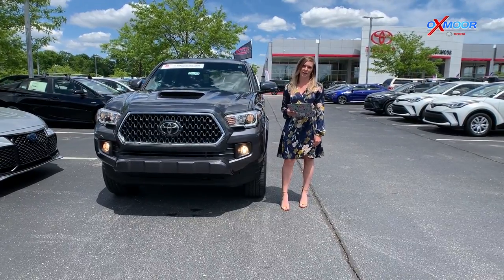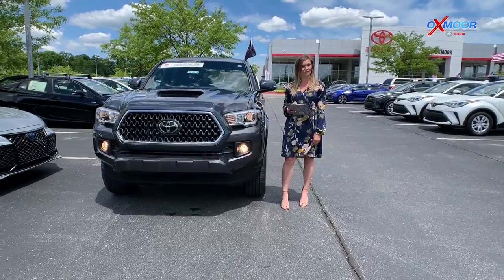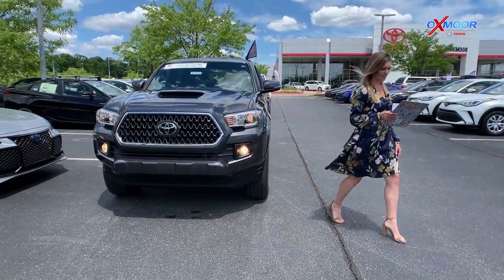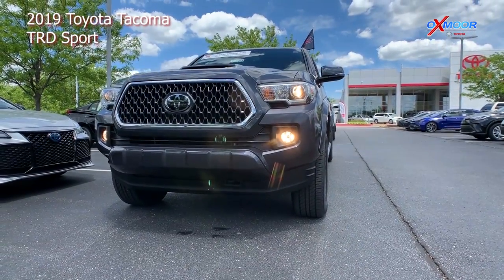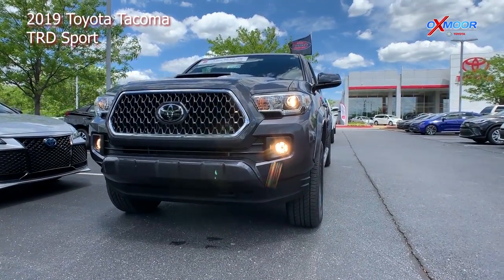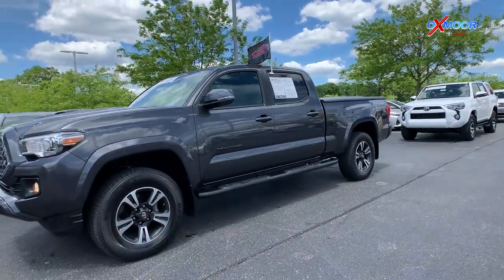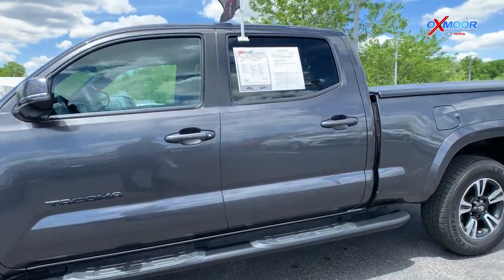What's up everybody? This is Melissa with Oxmoor Auto Group and today I'm out here at Oxmoor Toyota doing our three certified pre-owned Toyota vehicles for the week. First, we're going to get you started on this one right here. This is a 2019 Toyota Tacoma TRD Sport. The exterior color is Magnetic Gray Metallic. This vehicle has 23,037 miles on it.